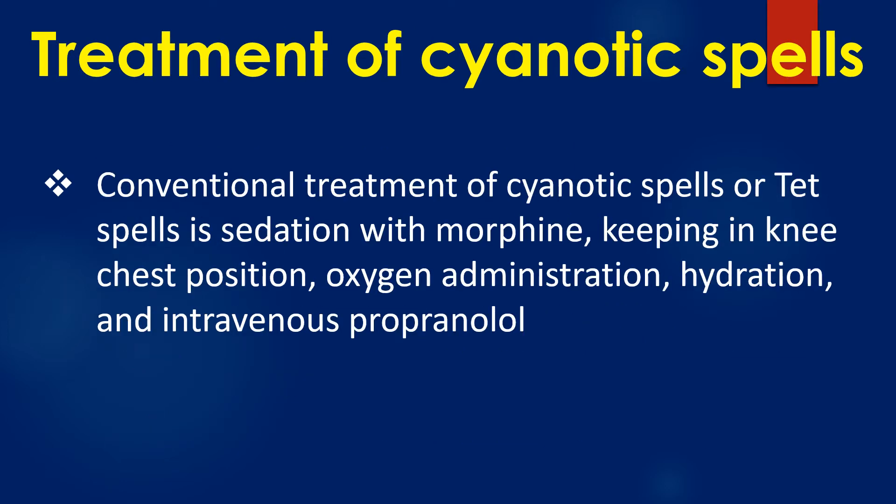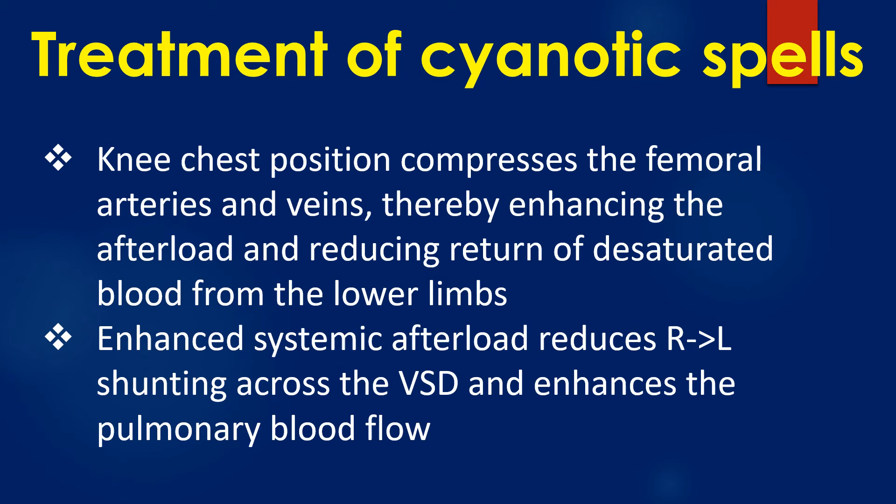Conventional treatment of cyanotic spells or TET spells is sedation with morphine, keeping in knee-chest position, oxygen administration, hydration, and intravenous propranolol. Knee-chest position compresses the femoral arteries and veins, thereby enhancing afterload and reducing return of desaturated blood from the lower limbs. Enhanced systemic afterload reduces right-to-left shunting across the ventricular septal defect and enhances pulmonary blood flow.